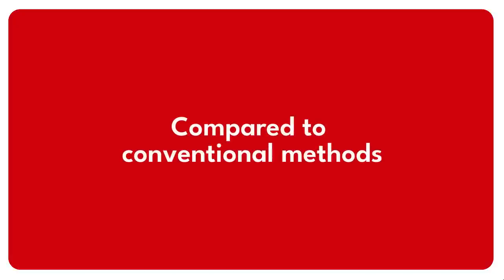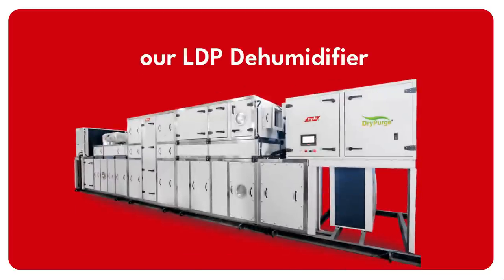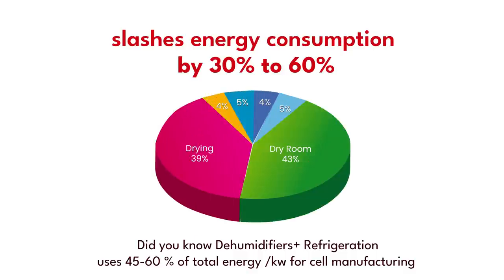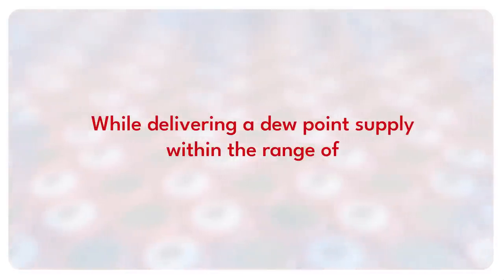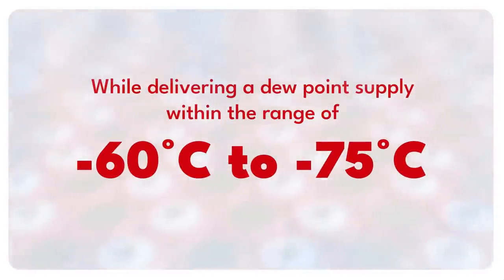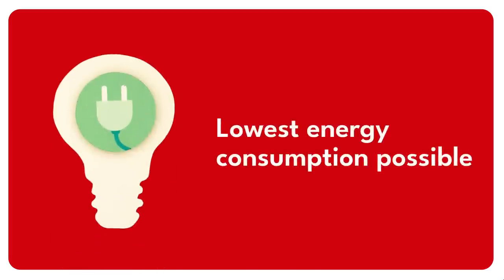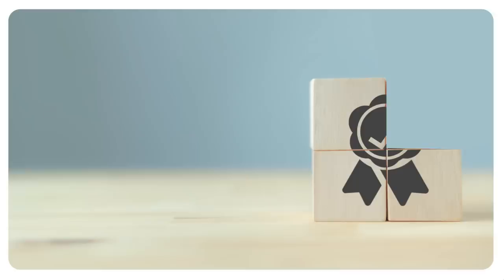Compared to conventional methods, our LDP dehumidifier slashes energy consumption by 30% to 60%, while delivering a dew point supply within the range of minus 60 degrees Celsius to minus 75 degrees Celsius. That means you get the lowest energy consumption possible without sacrificing quality.